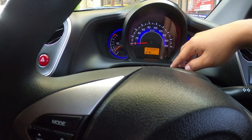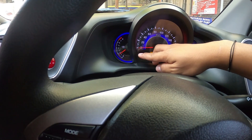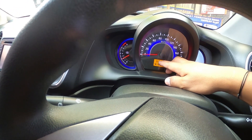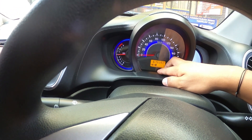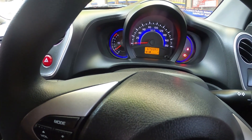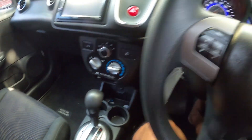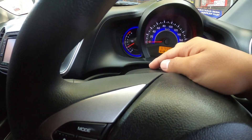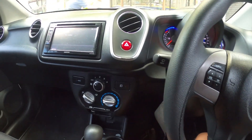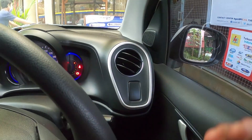There's also an RPM gauge. Honda has a safety feature: when this car is in P, you can rev the engine, but when the Honda automatic is engaged, it holds at 4,000 RPM. That's the safety feature.